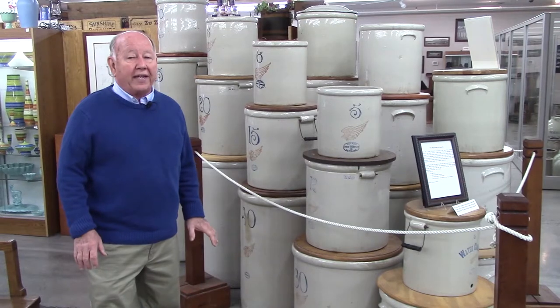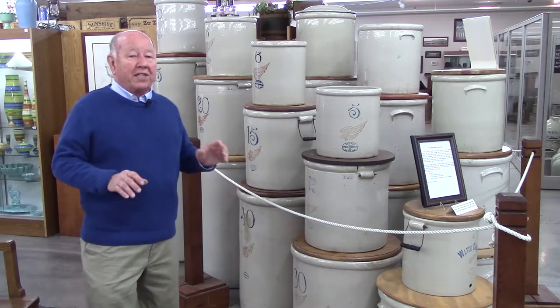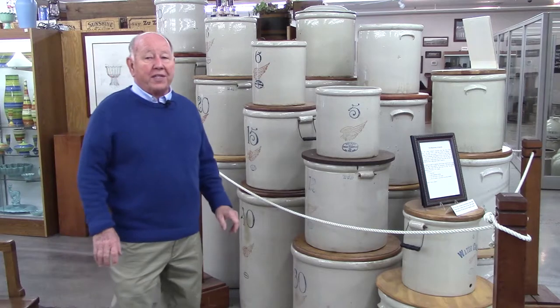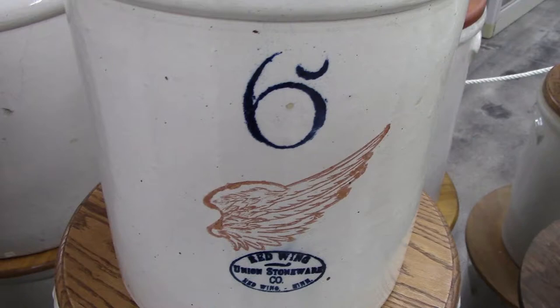In 1908, Red Wing changed to the wing. The wing was a huge addition because it was the only company that had two different colors on their markings. The wing comes in three sizes: a six inch, a four inch, and a two inch wing. It was very difficult to get a glaze that would handle 2200 degrees.